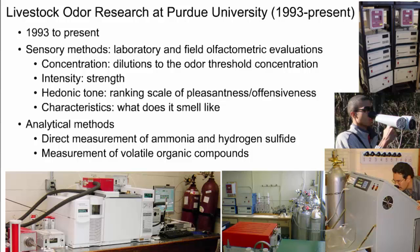The livestock odor research has been conducted since 1993. Over the years, we have adopted sensory and analytical methods for evaluating odor. Sensory methods include laboratory and field olfactometric evaluations. We also use GC mass specs and other analyzers to directly measure ammonia, hydrogen sulfide, and volatile organic compounds.